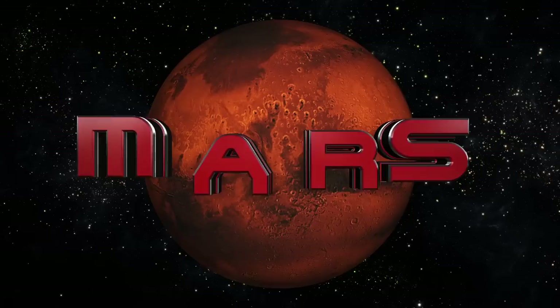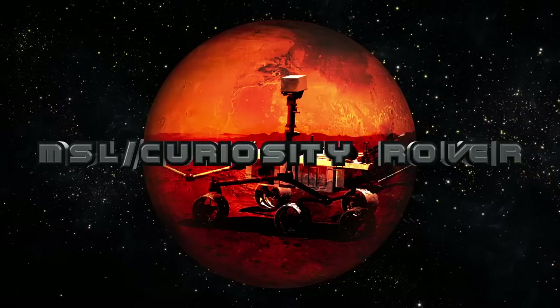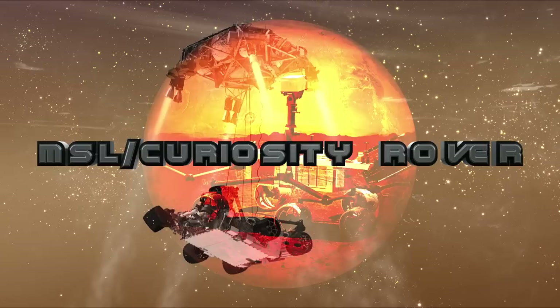Mars, our planetary neighbor, has been prominently mentioned in the news around the world as of late, thanks to the spectacular landing of the Mars Science Laboratory on the surface of Mars. As a result, I decided to create a video covering some basic Martian facts, including surface features, geography, and highlights of missions to Mars.